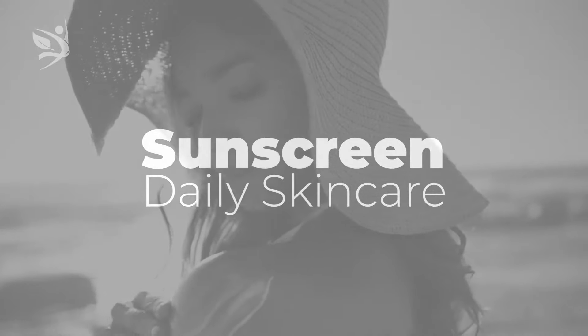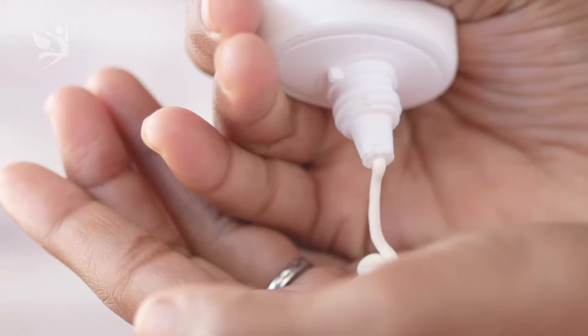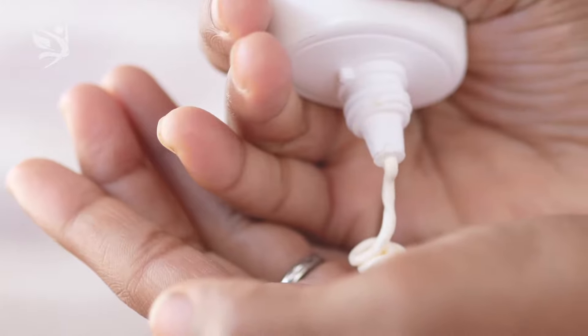Number one: wear sunscreen and do a daily skin care routine. In anti-aging medicine, the number one recommendation for any skin care beginner is to always wear sunscreen. We recommend at least SPF 50 on your face, neck, hands, and chest to protect the areas of your body that are exposed to the sun every day.